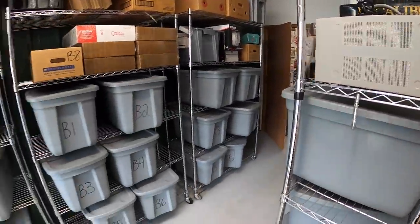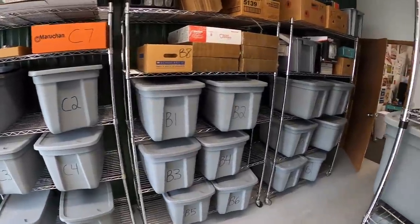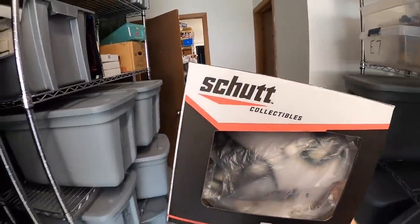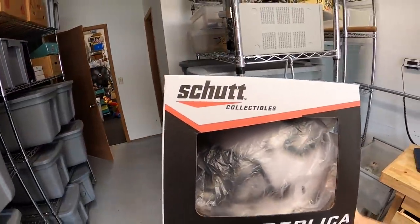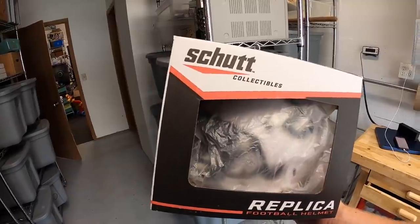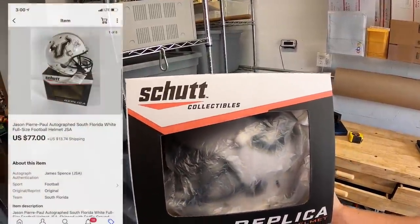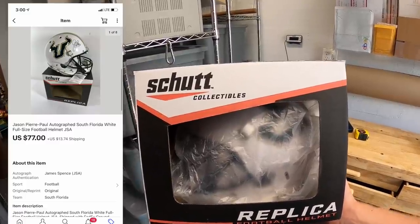Next thing shipping out is a helmet. This is an autographed Jason Pierre-Paul helmet. Got this at a garage sale as part of a bundle deal with some other autographed stuff. I've got $20 into this, had it listed for around $100. Somebody sent me a best offer of $77 plus shipping and I accepted.